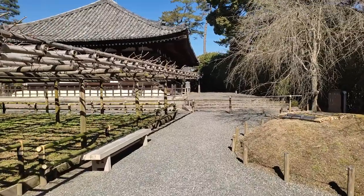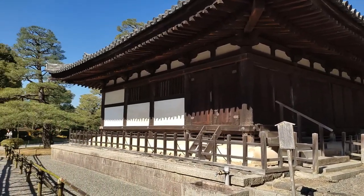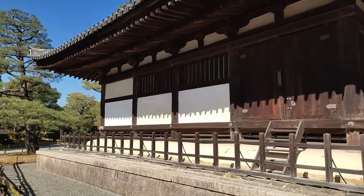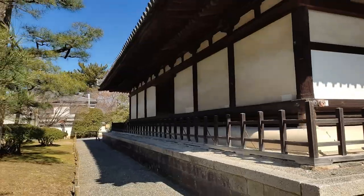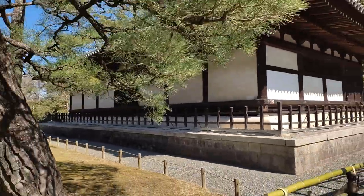Before getting to the pond, however, you can make a little detour towards your left and observe the Kannondo Hall — it's like an appetizer. This hall is rebuilt from around 1200 but it's in the style of the Tenpyo era architecture from the 8th century.